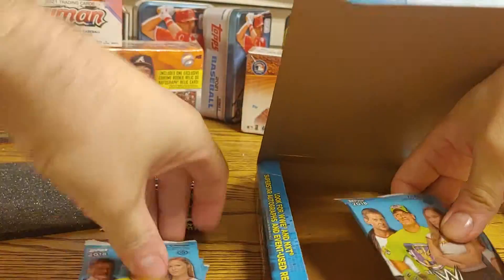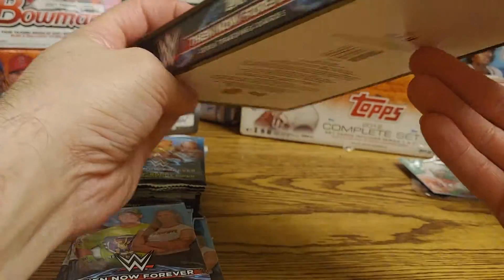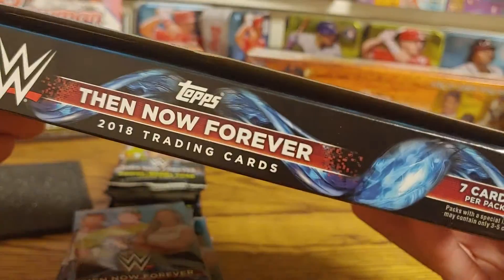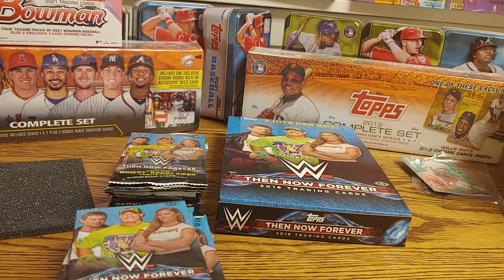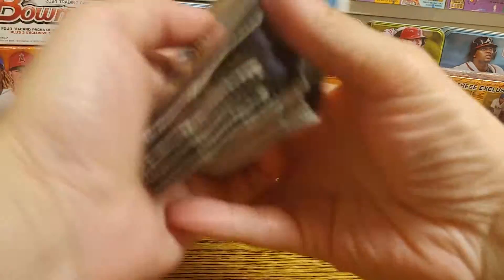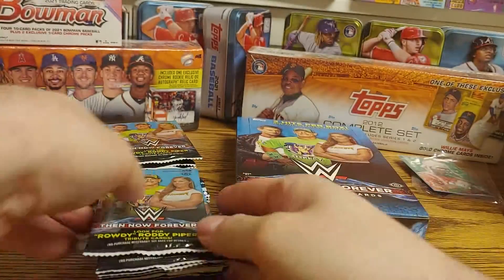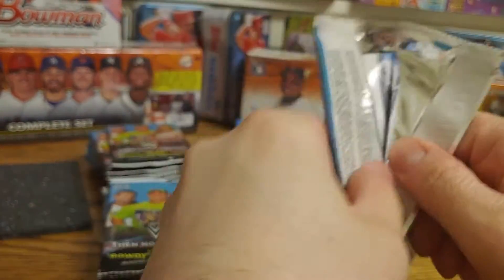There are 24 packs and 7 cards per pack. We'll just get a box over here for the packs. Alright, let's start and we'll see what we can get.